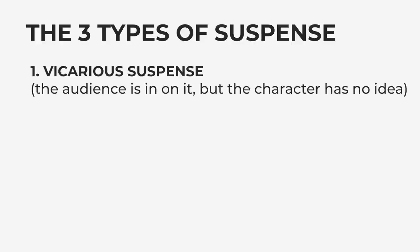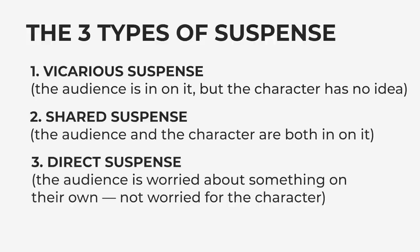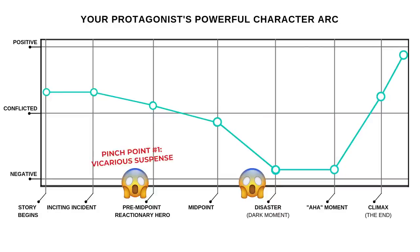It is generally known that there are three kinds of suspense. One: vicarious suspense, where the audience is in on it but the character has no idea. Two: shared suspense, where the audience and the character are both in on it. And three: direct suspense, where the audience is worried about something on their own and not worried for the character. Since direct suspense is more suited to films and video games — where you can unexpectedly scare the audience with a sudden jump scene — let's battle it out between vicarious suspense and shared suspense. Both are great gut-gripping choices and I totally recommend using both. A great way to use both is to use vicarious suspense for the first pinch point and then shared suspense for the second pinch point, but most of the time I only use vicarious suspense.